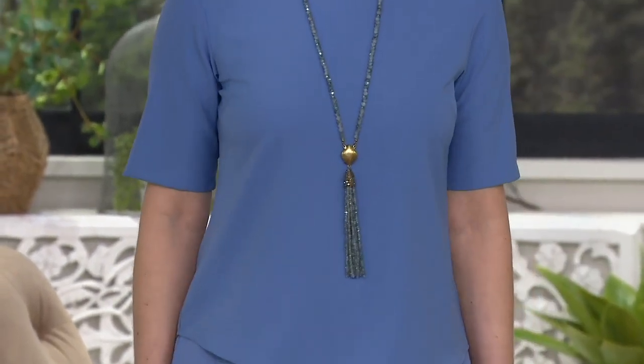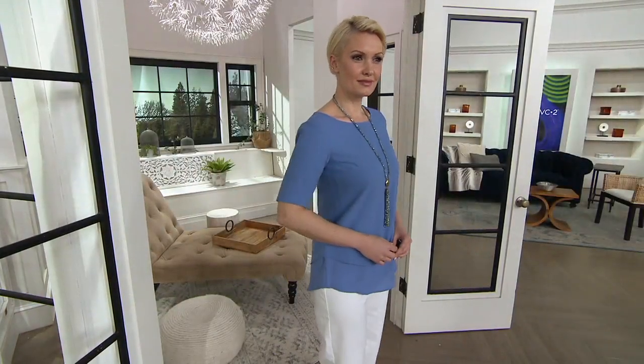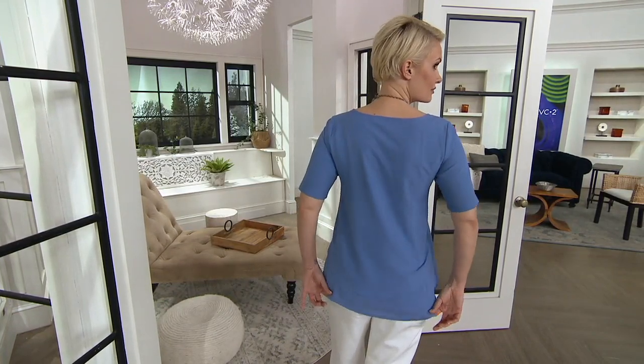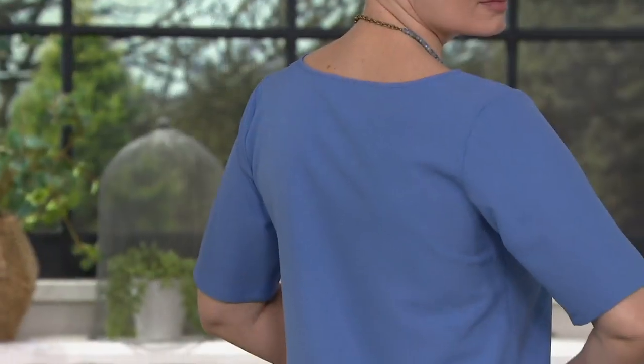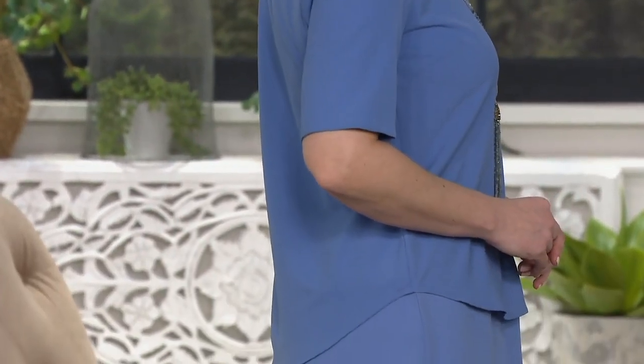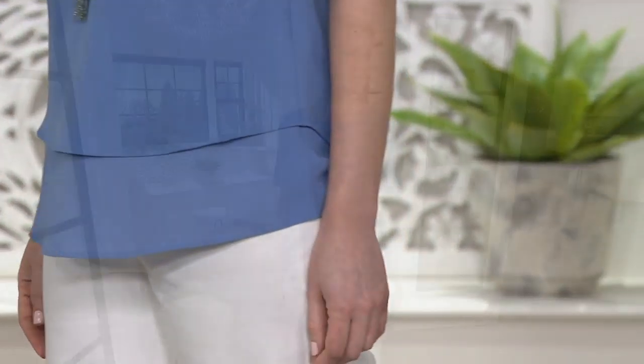I'm looking at the sleeve length on Amanda — I love that it's almost to the elbow. There's great coverage but it doesn't look like an elbow-length or three-quarter sleeve; it still looks like a fun summer t-shirt length. A lot of us aren't exactly in love with our upper arms, and I get it — you don't see me in a tank top. But look at the graceful curve and that movement.